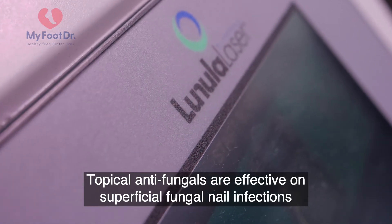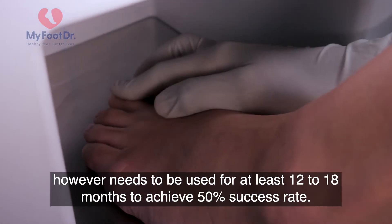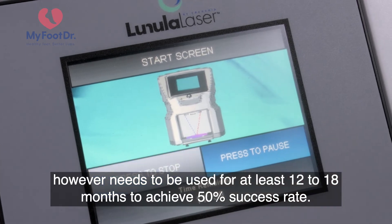Topical antifungals are effective on superficial fungal nail infections; however, they need to be used for at least 12 to 18 months to achieve a 50% success rate.